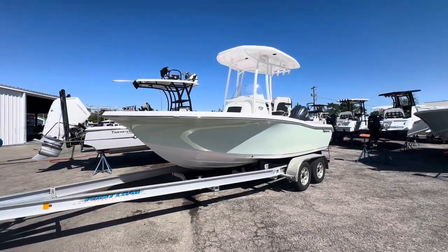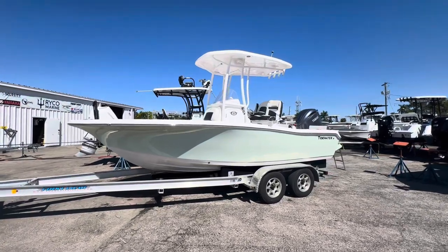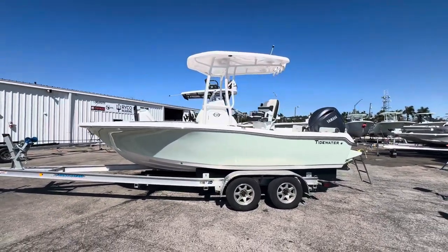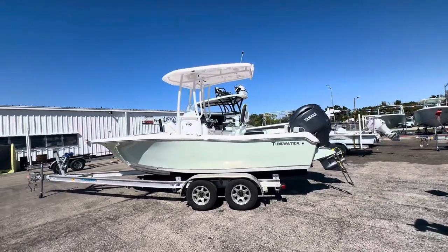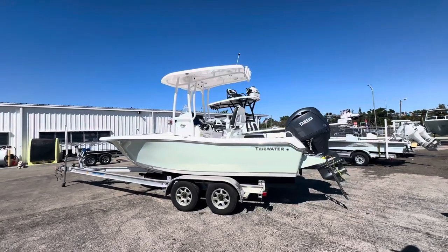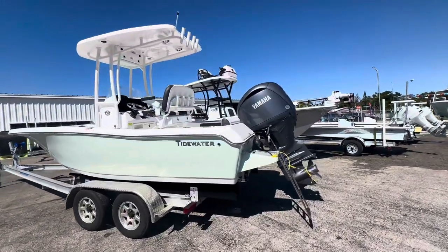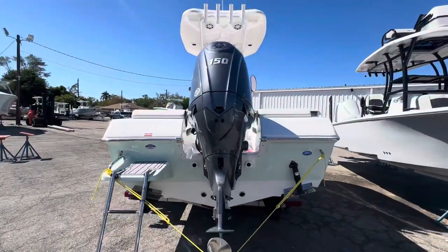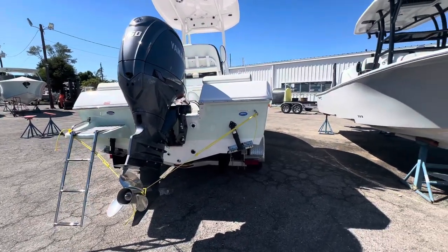All right, I'm here with a new arrival and this is one of my favorite boats in the small boat category. This is a 198CC Adventure from Tidewater — pretty cool boat. She's 19 feet 8 inches, got an 8 foot 4 inch beam, 56 gallon fuel capacity, and I've ordered this one with a 150 horsepower Yamaha engine. She's got a nice three-blade stainless steel prop.